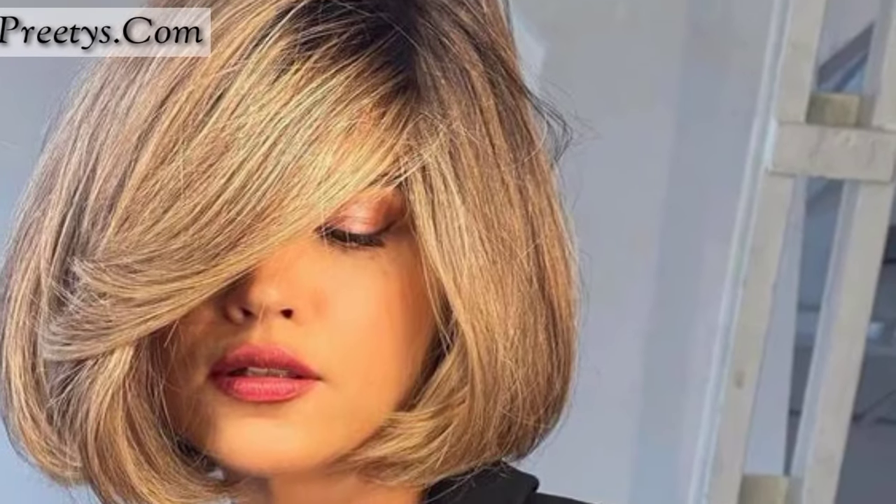Choppy bob: incorporate choppy layers throughout your bob for a tousled and textured appearance. Blended bob with bangs: pair a blended cut bob with bangs for a cute and fluffy hairstyle that frames your face. Layered bob with highlights: add dimension to your bob with strategically placed highlights and layers for a fluffy and dynamic look. Messy bob: embrace a slightly unkempt look by tousling your bob for a relaxed and effortlessly fluffy hairstyle. Remember to consult with your hair stylist to find the best fluffy bob style that suits your hair texture and face shape.